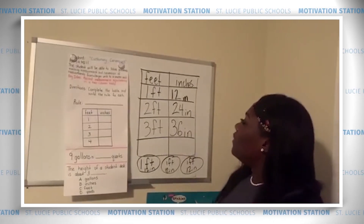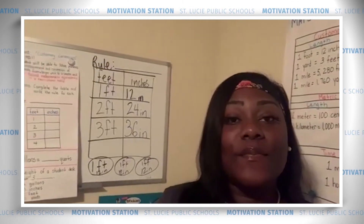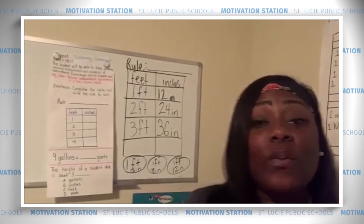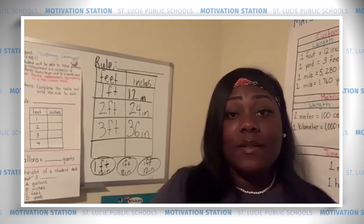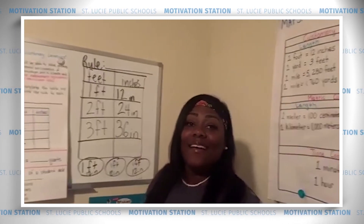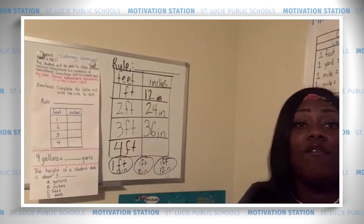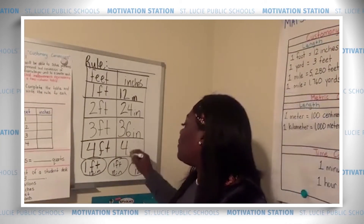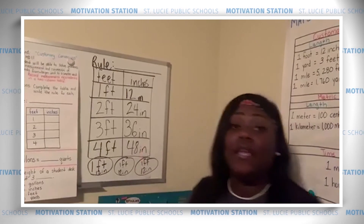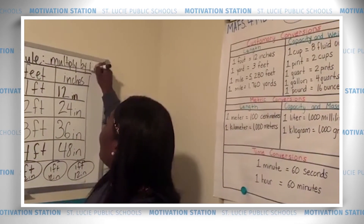Do you know the rule that's in place for converting feet to inches? The more feet we add, the higher the number gets. Last week we learned that when numbers in a pattern are increasing, we're either multiplying or adding. If I put up four feet, then I would have 12 four times, and four times 12 equals 48. So four feet is equivalent to 48 inches. The rule here is: multiply by 12.